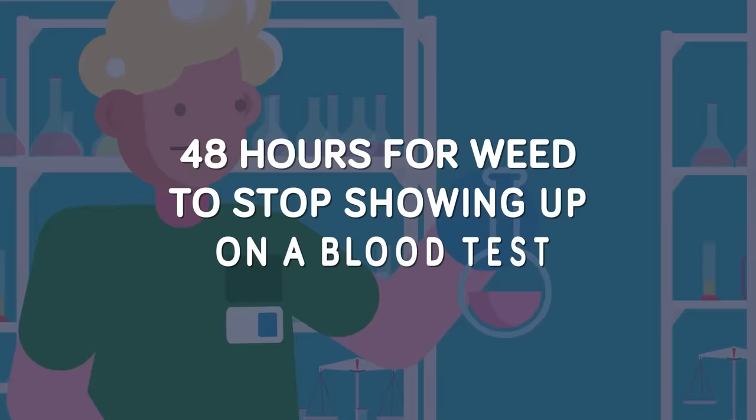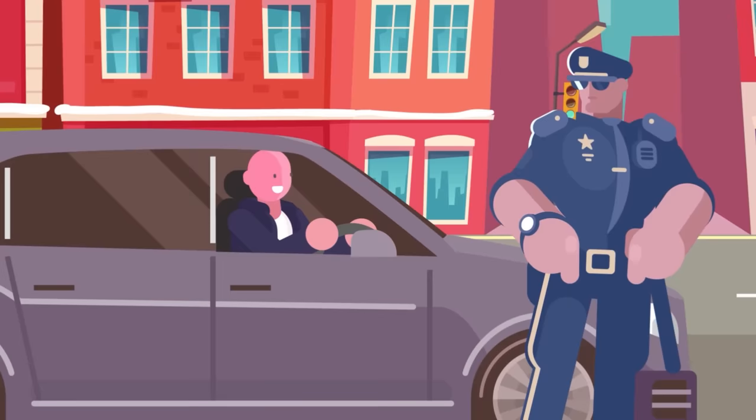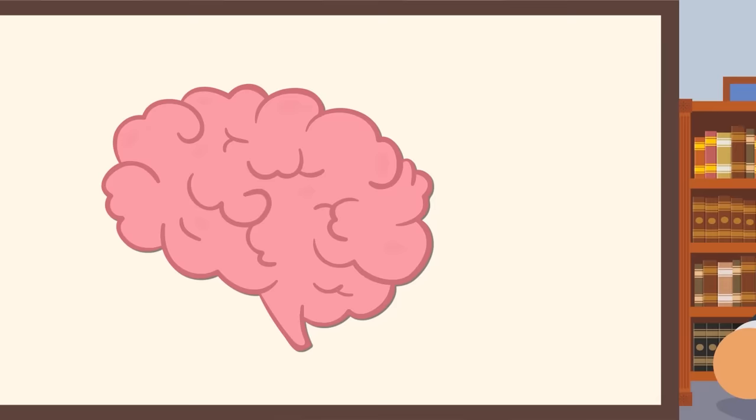Most countries have strict zero tolerance policies for driving under the influence of weed, made stricter by the fact that it can take over 48 hours for weed to stop showing up on a blood test. If they're testing your saliva, it can be up to 72 hours. Urine can be anywhere from 3 to 30 days, and it can even be tested in your hair follicles for up to 90 days. Fortunately, you won't find many traffic cops plucking out your arm hair for a routine traffic stop.